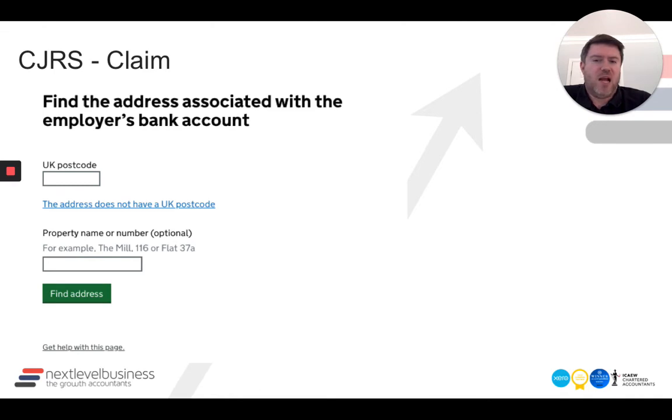This is the bit that caused us some angst: finding the address associated with the employer's bank account. That's not a statutory address — it could be anywhere. If you're a business owner you know where your statements go. If you're an accountant, you don't always know exactly — sometimes it's the registered office, sometimes your office, sometimes a flexi workspace or the director's home address. This will need clarifying, especially if payments get held up because the postcode doesn't match the bank records in HMRC's error checking. So far we haven't had any issues when the addresses have been right.